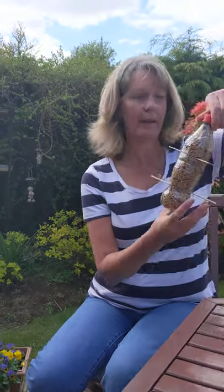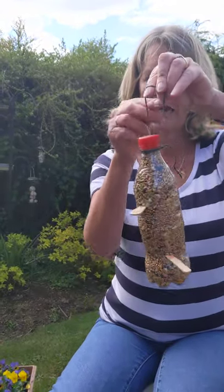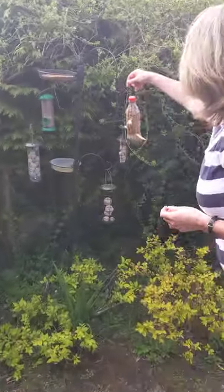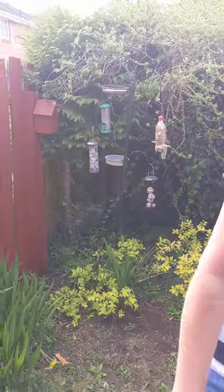In the Get Involved pack this year, there are instructions on how to make a recycled bird feeder to attract more birds to your garden or to your windowsill. I've made mine — it's made out of an old bottle and lollipop sticks. I'm going to pop it right behind me, and I'm sure that will attract even more birds into my small Ponder Patch space.